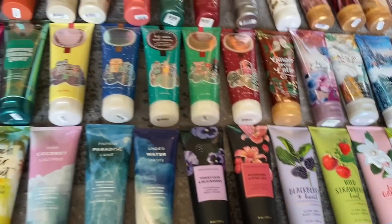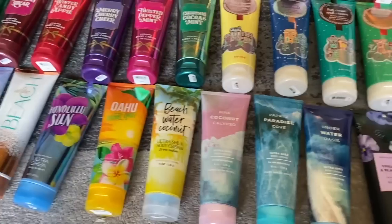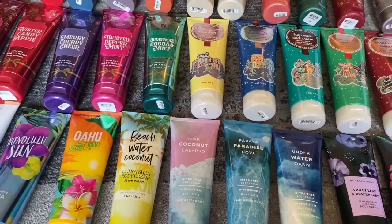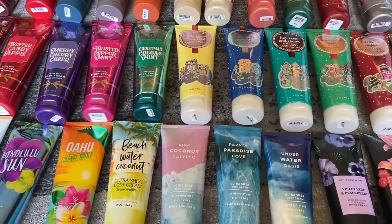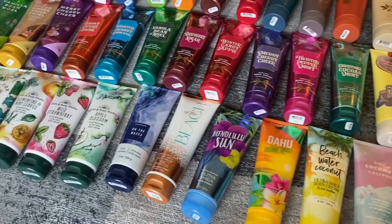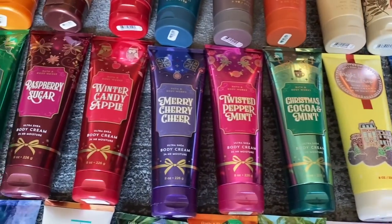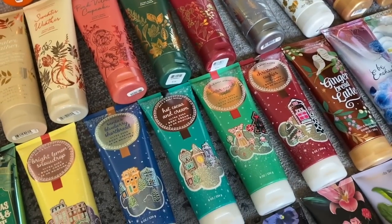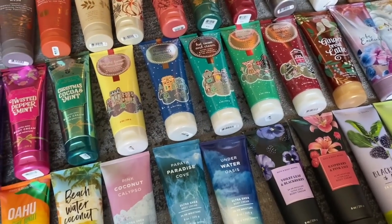So that is all 144 of my Ultra Shea body creams. These are all going back in my bins when I'm done with this video — it takes up about three bins, but I'm going to try to sort them a little better and pick some for a use-it-up kind of thing. I hope you enjoyed this fun Saturday video of my collection. I'm excited for Christmas and fall this year to see what we get. Thank you so much for watching — don't forget to hit the subscribe button because I've got more coming. I'll see you guys later!